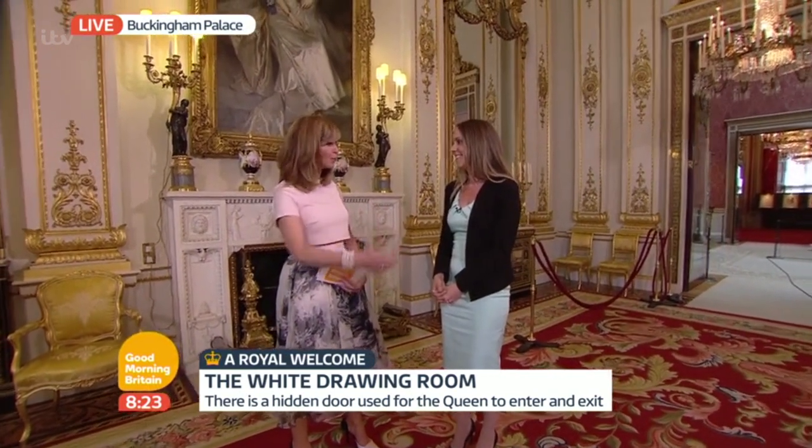It must be a fascinating job you have. I feel like I want to spend as long as I can here just finding out more and more. Do you ever feel like you get to an end of what you know? Do you get surprised every day? Yeah, it's absolutely amazing. There are over a million objects in the Royal Collection, so there's always something new to find out about — 8,000 paintings. Everywhere you look there's beautiful, amazing historic objects.